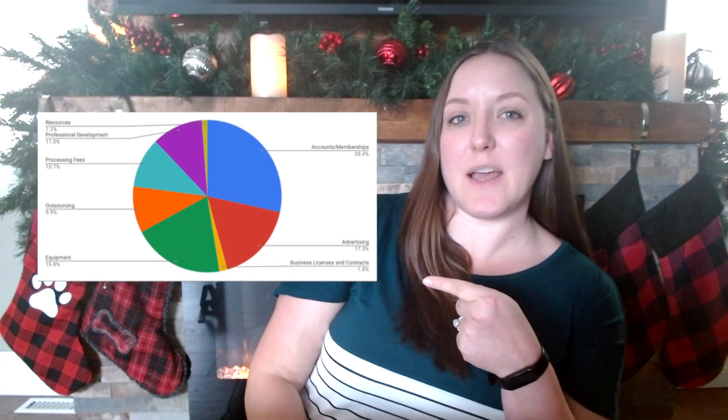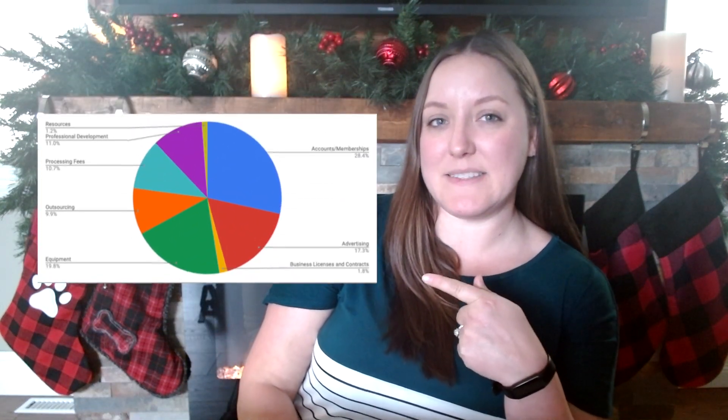Here is a look at my breakdown of all of my expenses. Feel free to pause the video or go to my blog where I have this picture posted. I've broken down the expenses into a few categories. The first is accounts and memberships — just over 28% of my expenses were towards this, so I'll break that down even further after the rest of the categories.